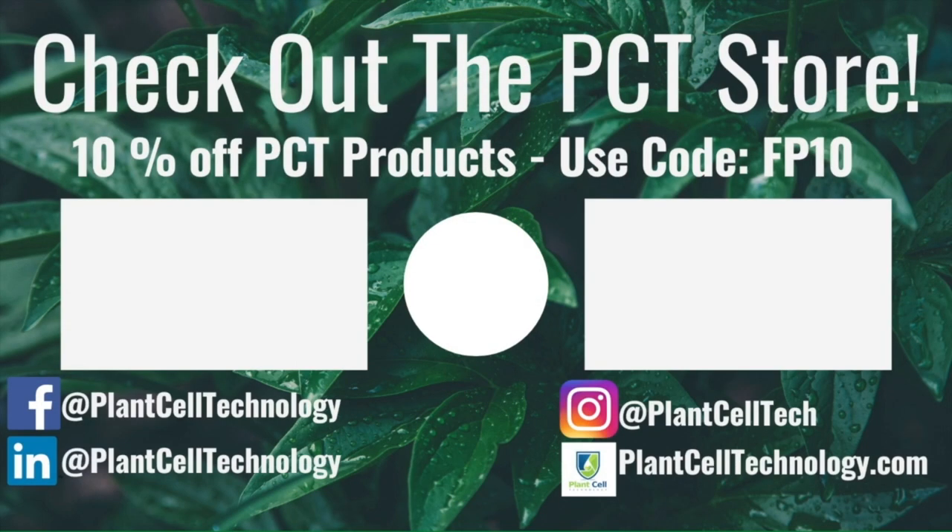All right, we'll see you next time! Hey everyone, thanks for watching. If you're enjoying these tissue culture videos, be sure to follow us on social media for more informative content. If you're interested in conducting your own tissue culture experiments, check us out at plantcelltechnology.com for all the products you need to get started. Use the code FP10 for 10% off your first purchase.